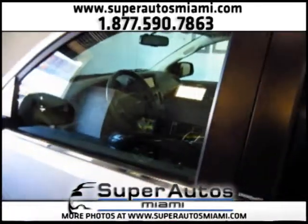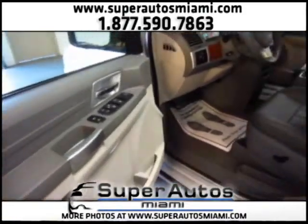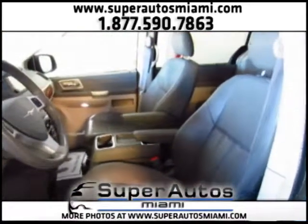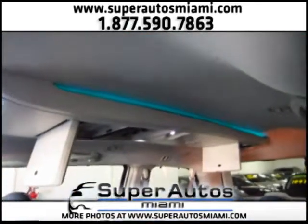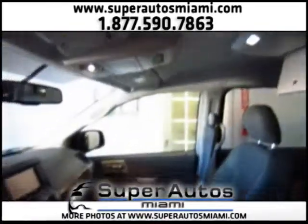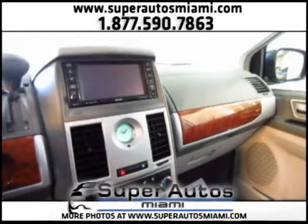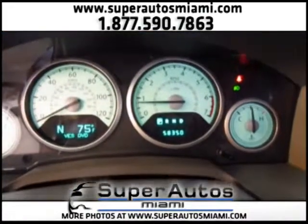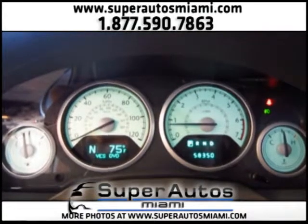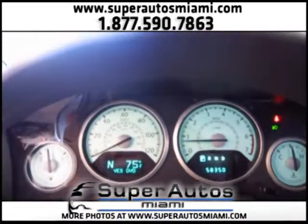Now let's take a look inside. We have power everything in this Town & Country. We have leather and this beautiful interior LED lighting. Here is the dash — here you can see 58,000 miles, and you can see that there are no warning lights, no ABS lights, no airbag lights. Everything is in 100% perfect working condition.